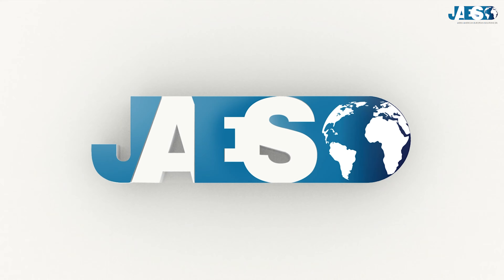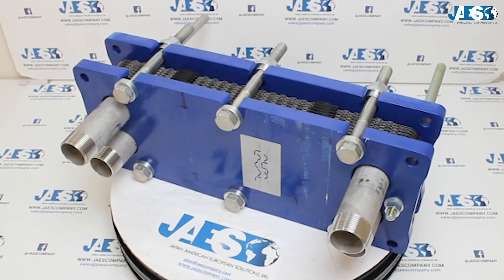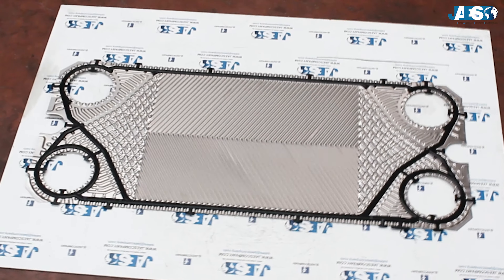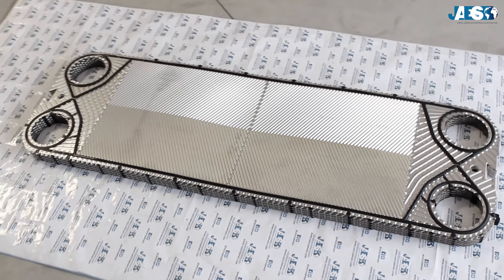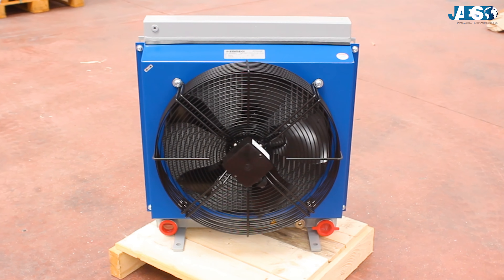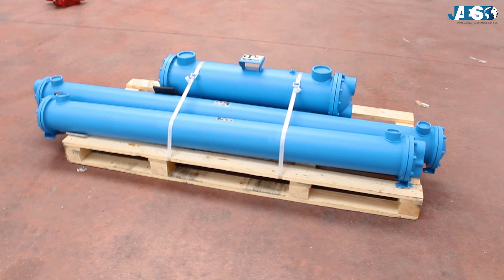JAWS, leader in industrial spare parts supply for over 10 years, has become the trusted partner for all those companies that need heat exchange systems, and offers in its catalog every type of heat exchanger from the major manufacturers.